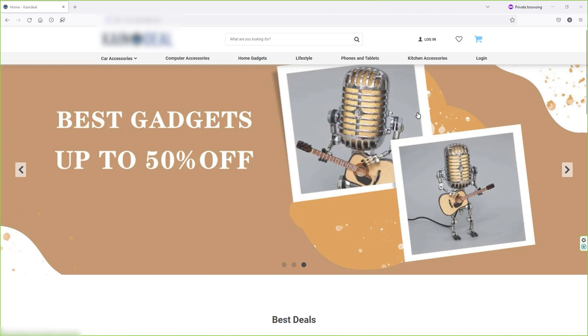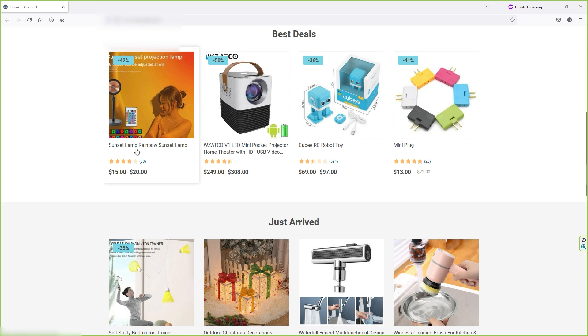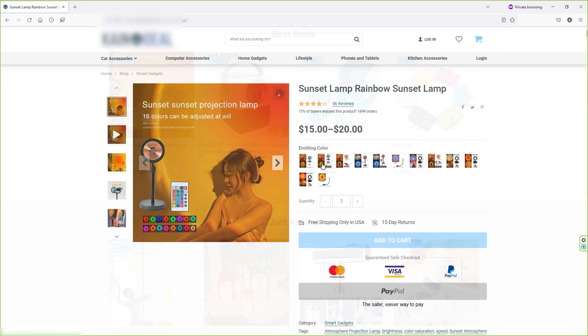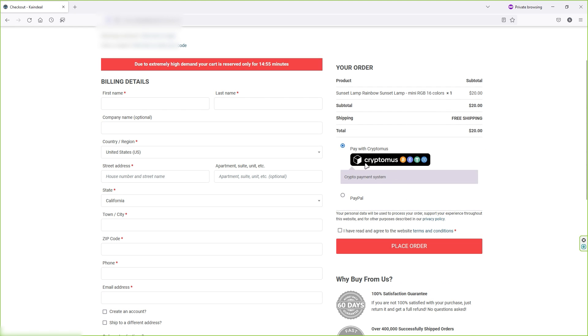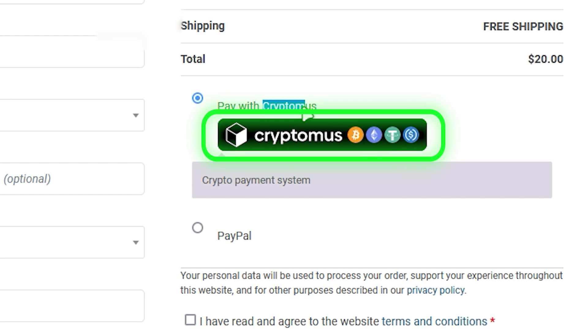Now let me show you how it appears on your website when someone places an order. This is my website — I'll scroll down, pick a product, pretend to be a customer, select the variant, click 'Add to Cart', and click 'Checkout'. Here you can see we have the CryptoMers payment option alongside PayPal. When someone fills in the billing details, they can pay the amount using the CryptoMers payment gateway.